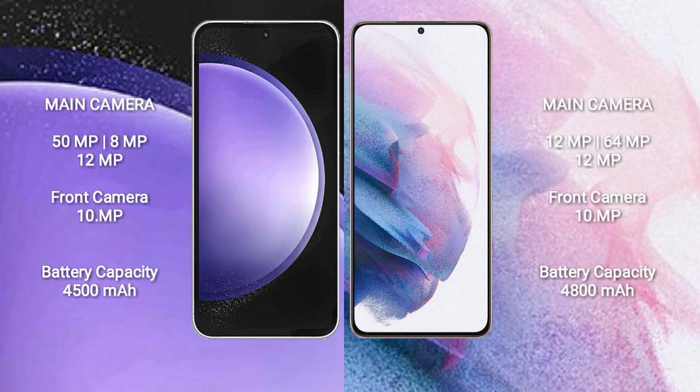Samsung Galaxy S23 FE has a 4500mAh battery with 25W fast charging support. Samsung Galaxy S21 Plus has a 4800mAh battery with 25W fast charging support.